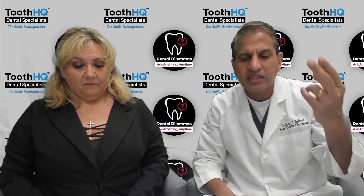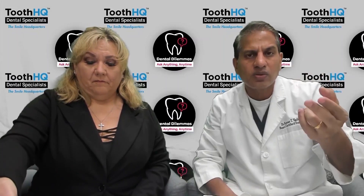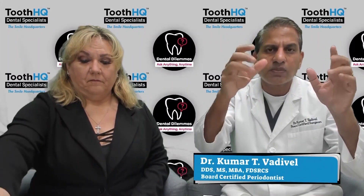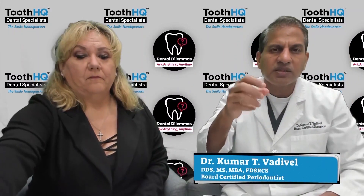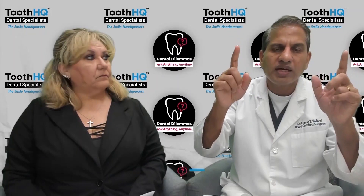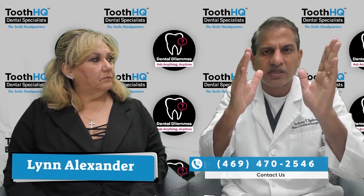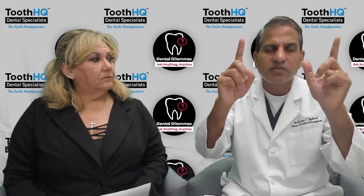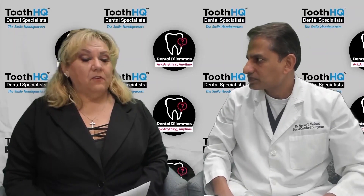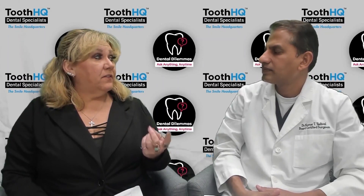The second part of the question is: is it advisable to use braces or aligners for teeth alignment? I'm assuming the patient is concerned about tooth movement due to either the missing tooth or damage from the root canal. The ideal approach is: after you remove the tooth, do aligners or braces to move the teeth into proper alignment, and then place the implant to replace the missing tooth.